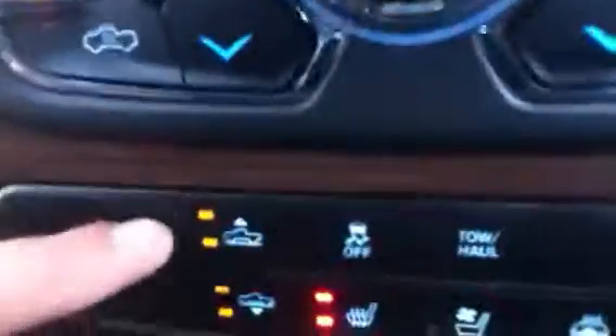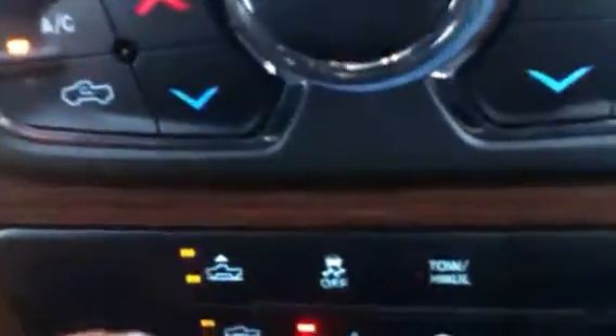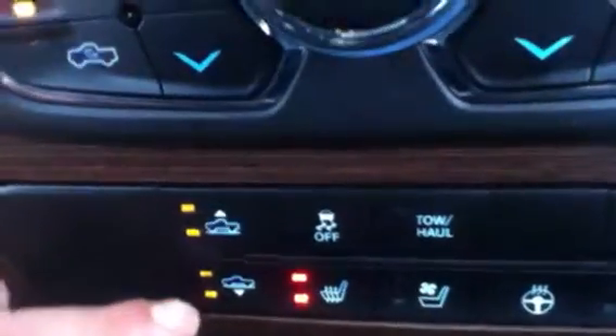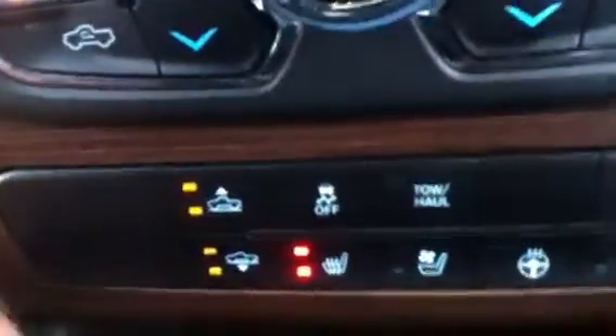You're also going to notice this fully customizable air ride suspension. You can go from entry/exit — the lower setting — up to a little bit higher, then off-road one and two. I actually have it on off-road two right now, the highest setting, but I'll show you it lowering via the fob in a minute.